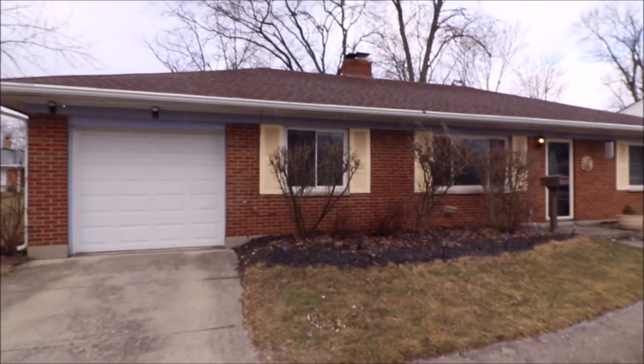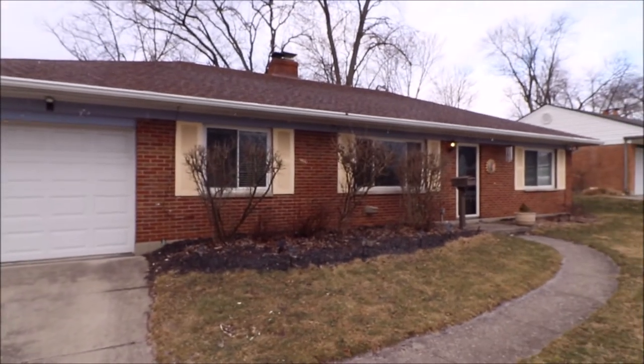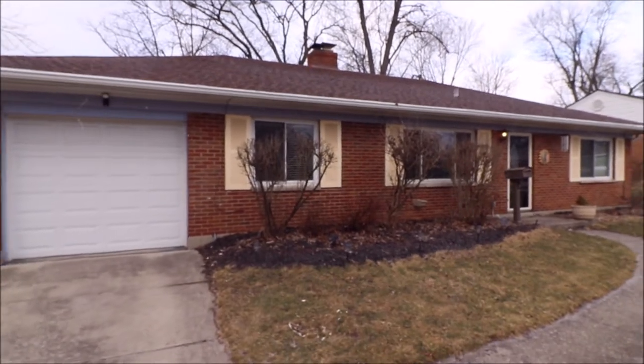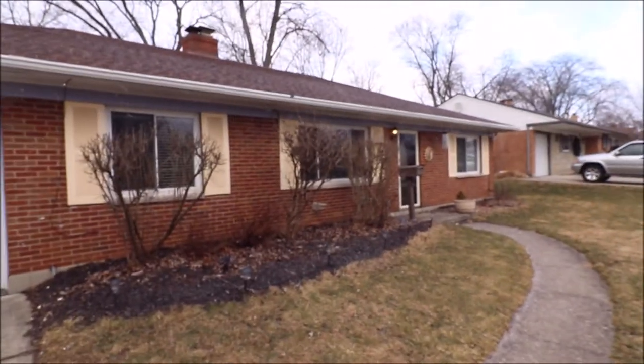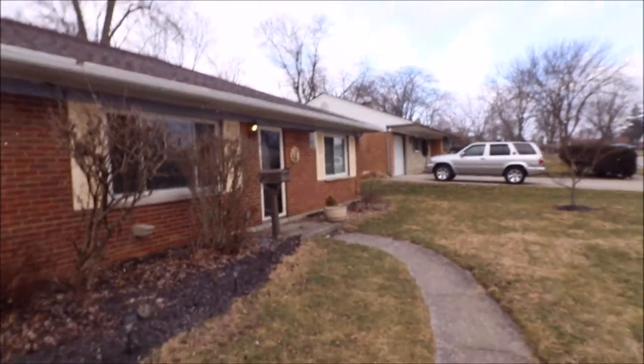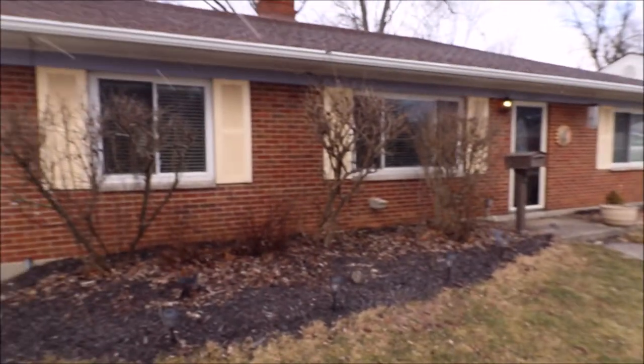On the outside here we have a newer three-dimensional roof, newer windows, and this is full brick. Seamless gutters are newer, new front door — just a fantastic home. Let's go inside and take a look.